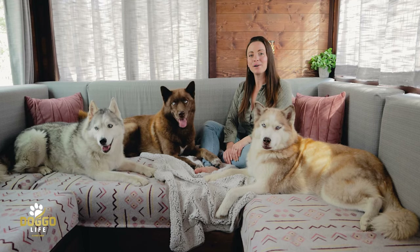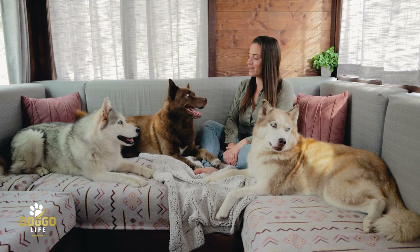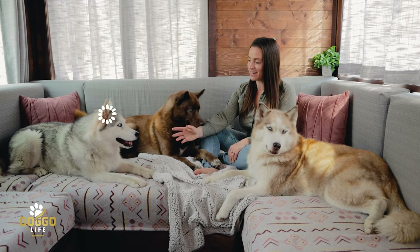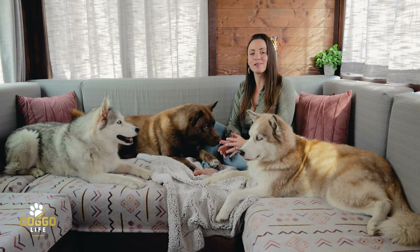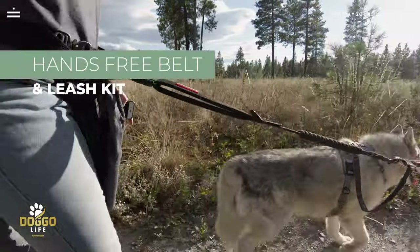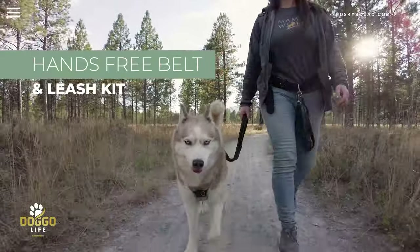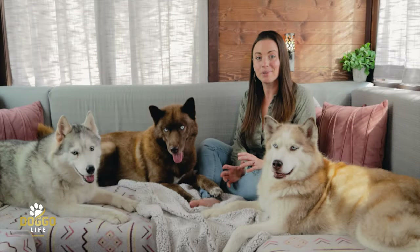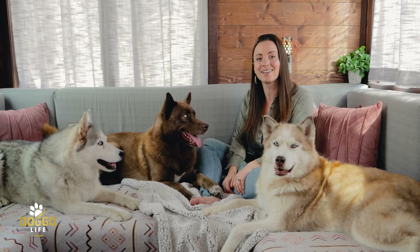Hello friends, welcome back to the Husky Squad Doggo Life channel. I'm Victoria, and I'm hanging out with Yuna, Nikolai, and Kimari today. We're finally filming a video about our complete walking and hiking kit that we use for the Husky Squad every single day. This video has been highly requested for years now, so I'm so excited we're finally sharing it.